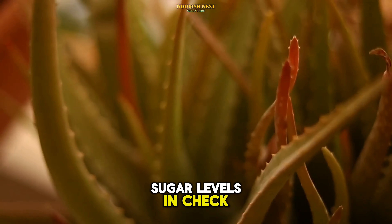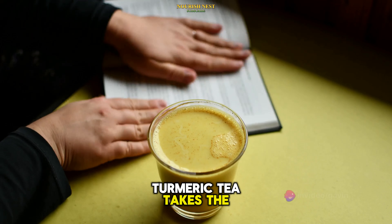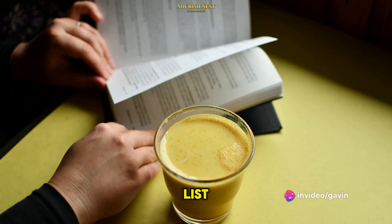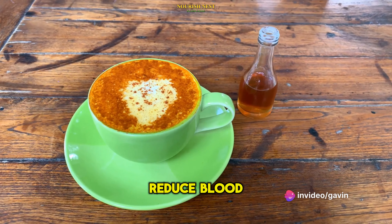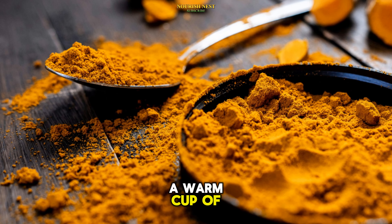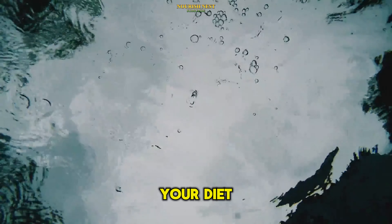Turmeric tea takes the next spot on our list. The active ingredient in turmeric, curcumin, is known to reduce blood sugar levels. A warm cup of turmeric tea can be a comforting and healthy addition to your diet.